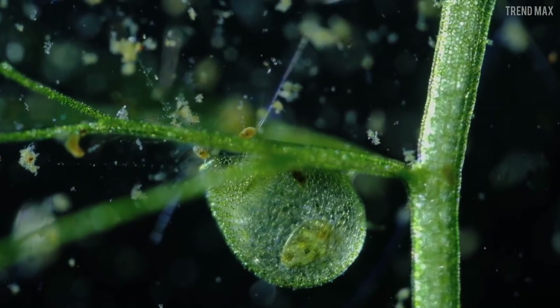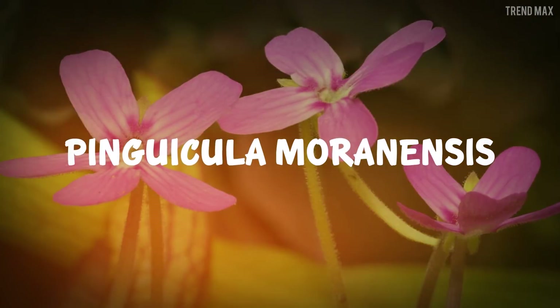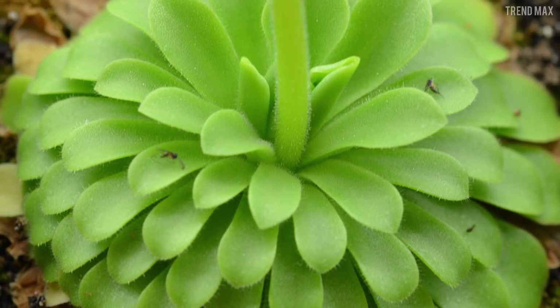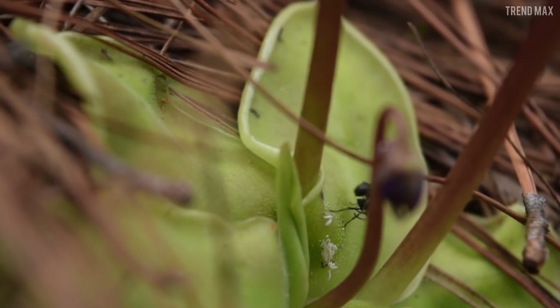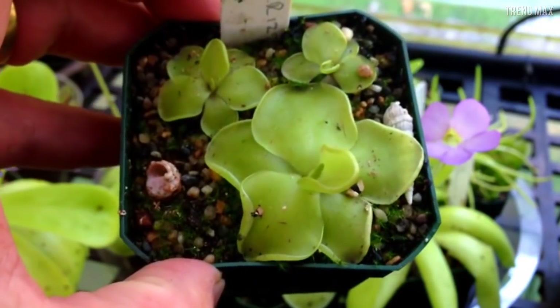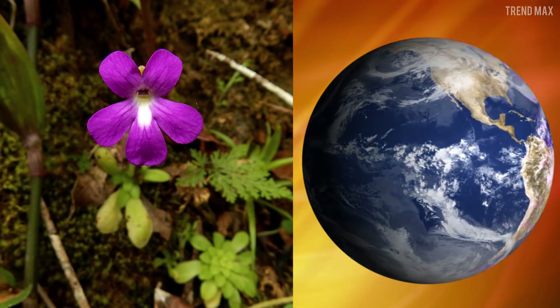Pinguicula moranensis. It seems harmless but is quite heartless, at least to insects. Its appearance deceives its victims because at first sight it looks like a plant covered with innocent raindrops, but they are actually mucilaginous glands. The hapless one that comes for water gets attached upon touching them, causing the glands to release a greater amount of sticky substance immediately. When the poor victim fights for its life, it gets more and more trapped. Finally, the enzymes break down the prey — what you see here are actually empty bodies.